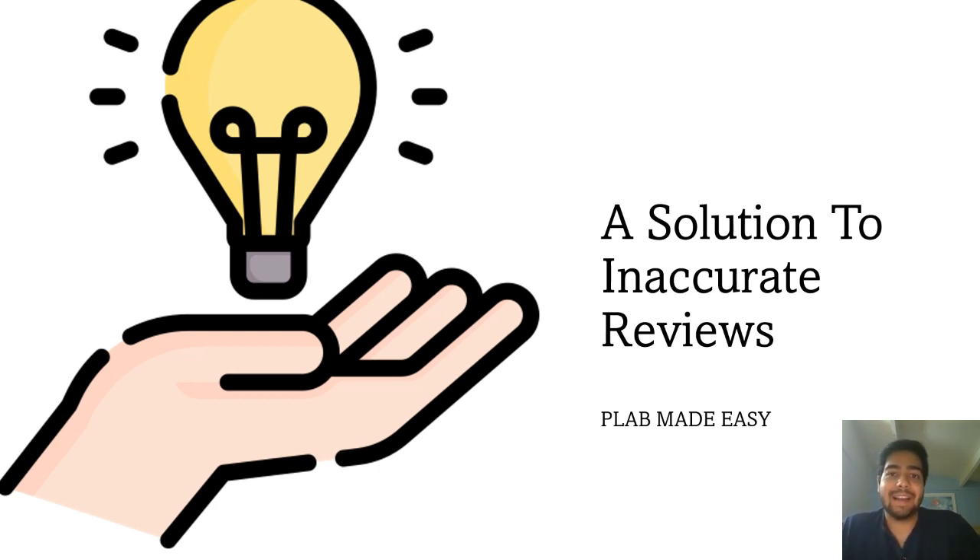So I got an idea and I tried to solve this problem by something which I created. I'll be talking about that in this video. If you want to support my work then you can click on the like button, share this video, and subscribe to the channel.